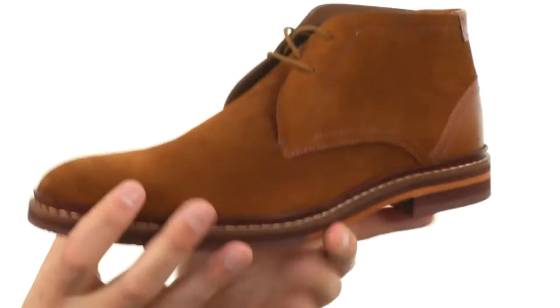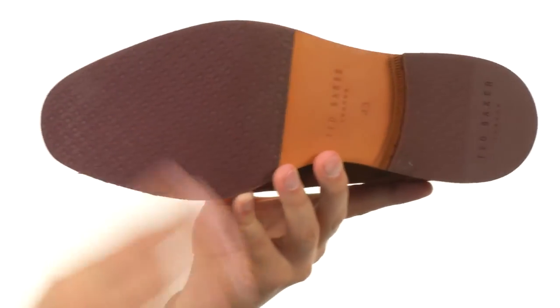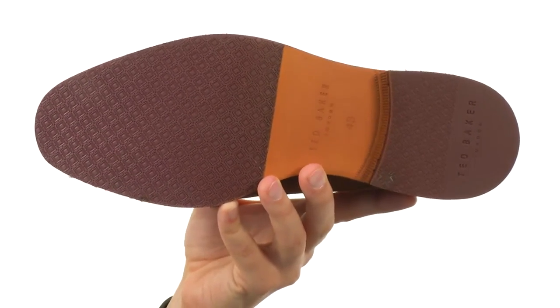It's got a real solid construction around the bottom with a great flex. You've got that leather and rubber outsole down here — it's very shock absorbing. Don't miss out on these elegant-looking shoes from Ted Baker.